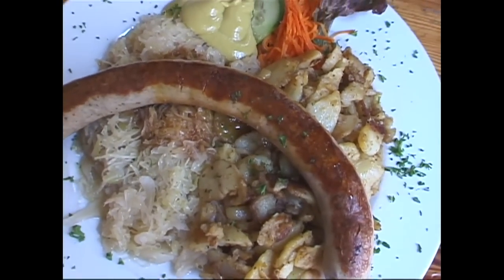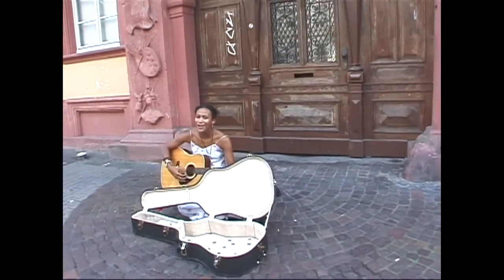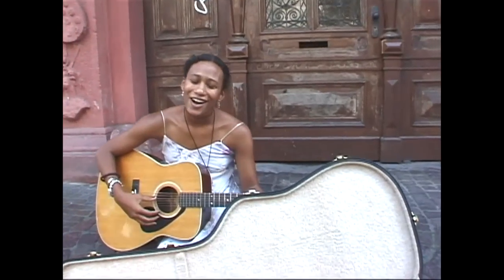Walking along the Hauptstrasse you're likely to come upon a street musician here and there, so do yourself a favor and listen for a few minutes and then give a nice tip.